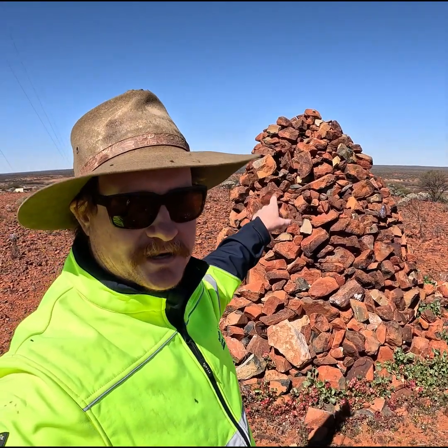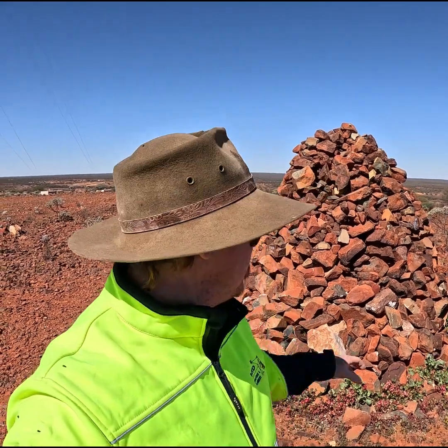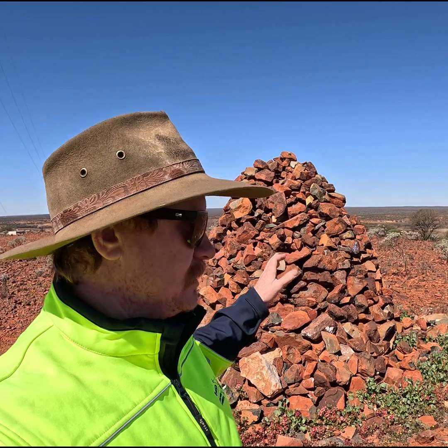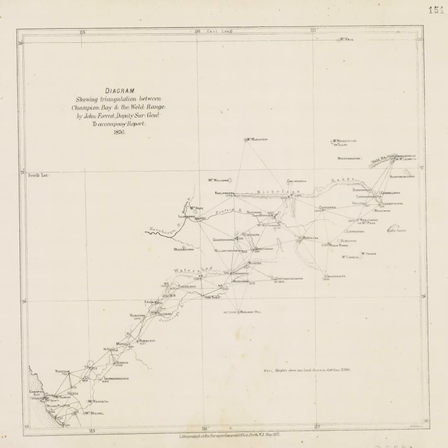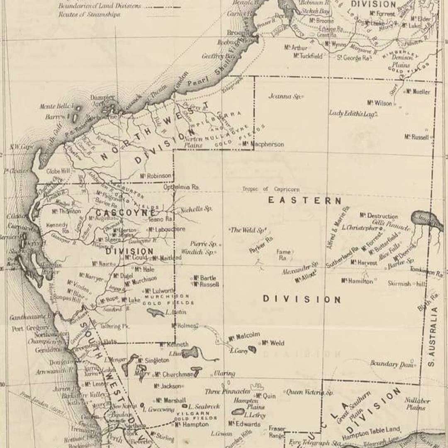This pile of rocks behind me is actually a survey cairn. These survey cairns were established by the early surveyors, who were all the early explorers, back in the 1850s, 1860s, 1870s, all the way through to the early 1920s. These survey cairns were put in to assist in the accurate cartographic mapping of all this land when it was first explored, so that when the next crew of settlers came out here, they had accurate maps to work off — so they knew where the water was, where the gold was found, where the good grazing lands were.